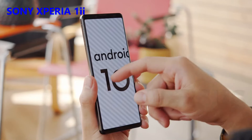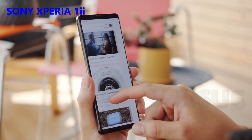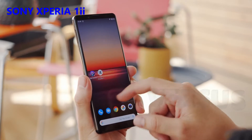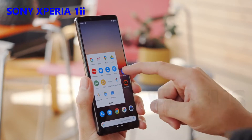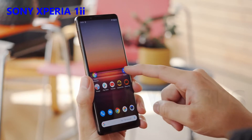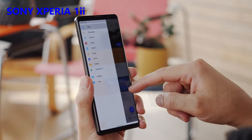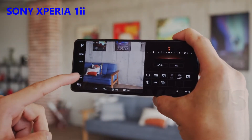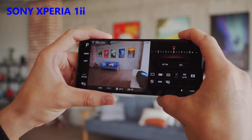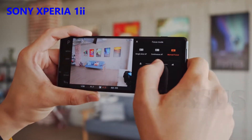The Xperia 1 II's interface is pretty much stock Android 10, with some Sony enhancements and proprietary apps here and there. Most of the functions are provided by Google, including the gallery and the video player. However, the Sony Music Player is still here. Other custom apps include the brand new Photography Pro app, which acts as a souped-up manual mode for the camera. It gives you control over an array of camera features, and they promise RAW shooting is coming with an update.